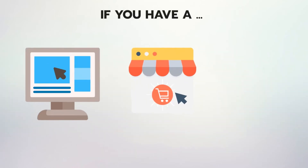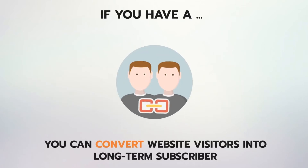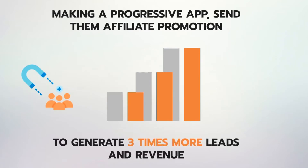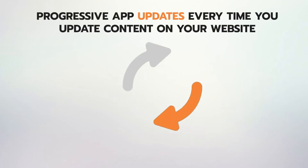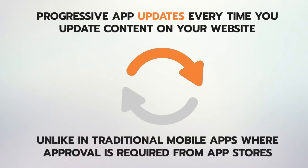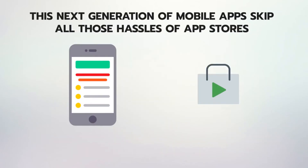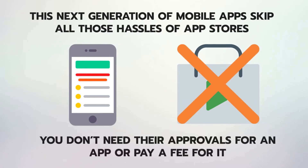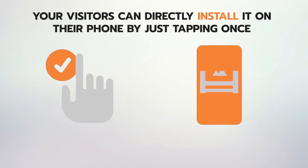If you have a website, e-commerce store or blog online, you can convert website visitors into long-term subscribers by making a progressive app. Send them affiliate promotions to generate three times more leads and revenue — the opportunities are limitless. Progressive apps update every time you update content on your website. Unlike traditional mobile apps where approval is required from app stores, this next generation of mobile apps skips all those hassles. You don't need their approvals or pay a fee. Your visitors can directly install it on their phone by just tapping once.